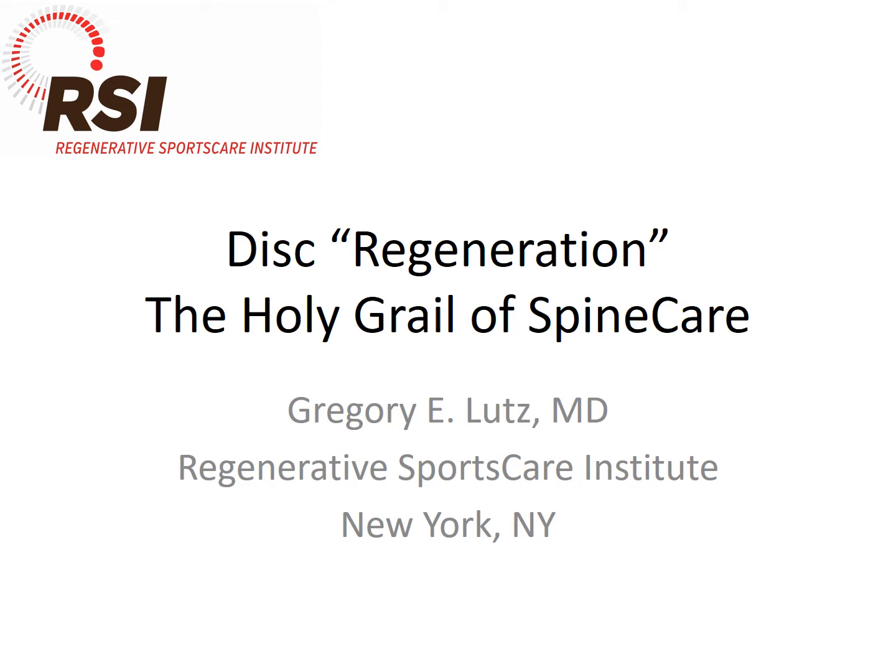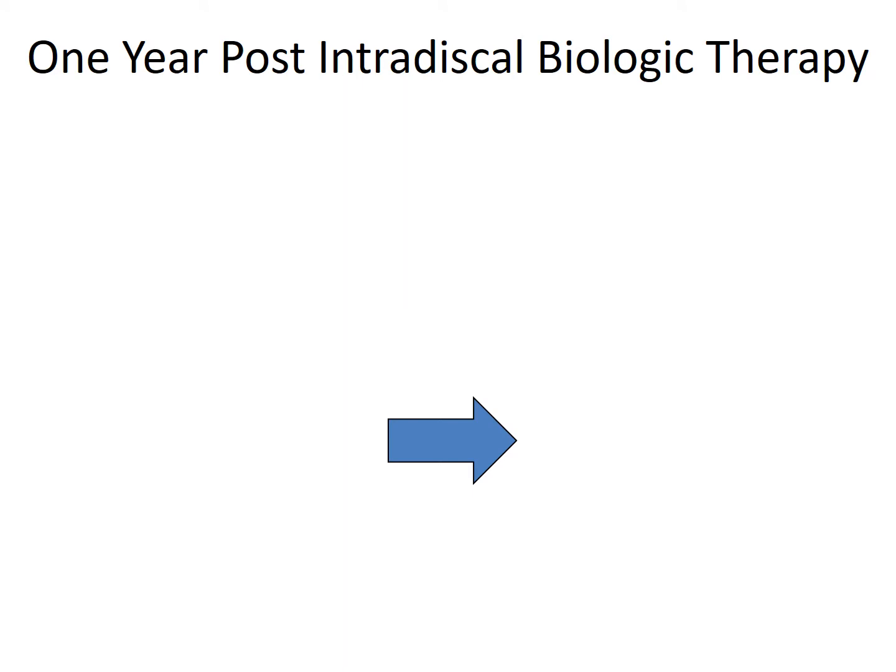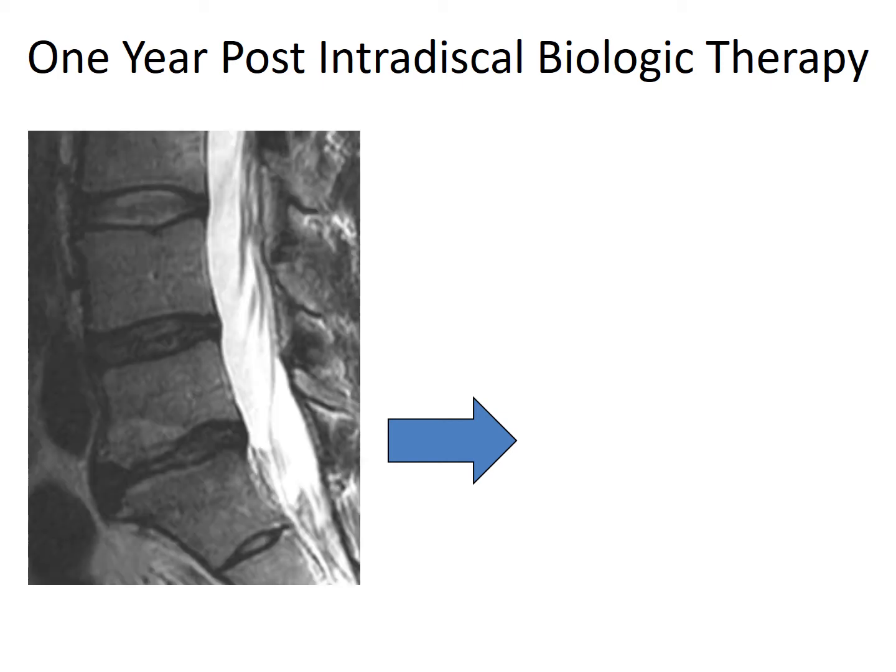We've been doing intradiscal biologics now for a number of years, and we're seeing things heal. But I think this case has been the most impressive case I've seen so far of disc regeneration, which ultimately is the holy grail of spine care. We did publish this year a case of a 45-year-old marathon runner where we used a 10 to 12x PRP intradiscally.